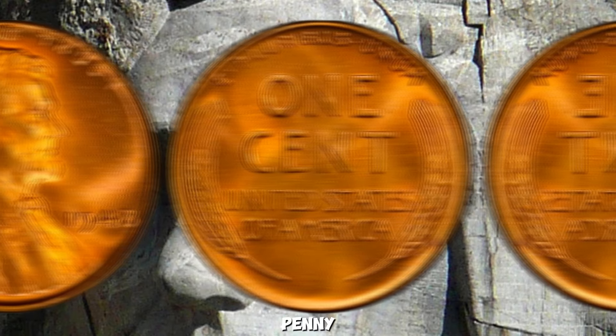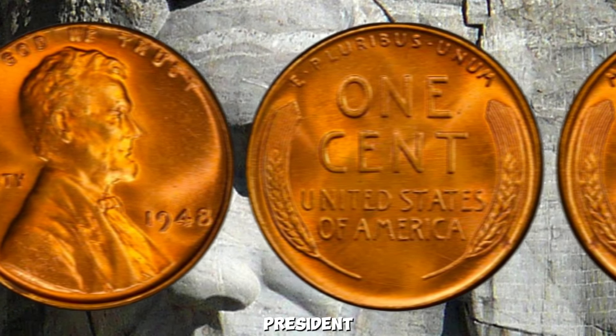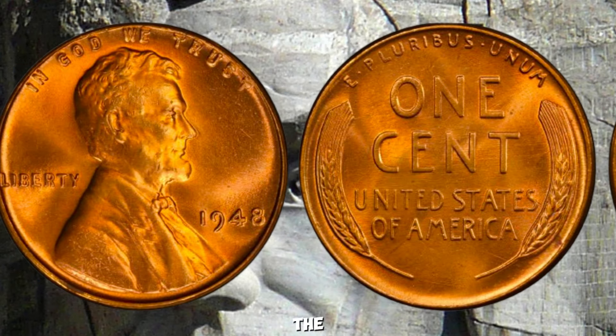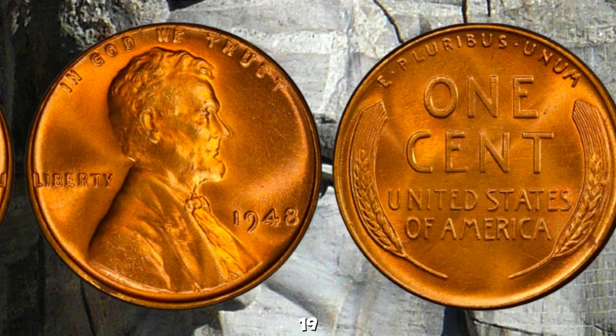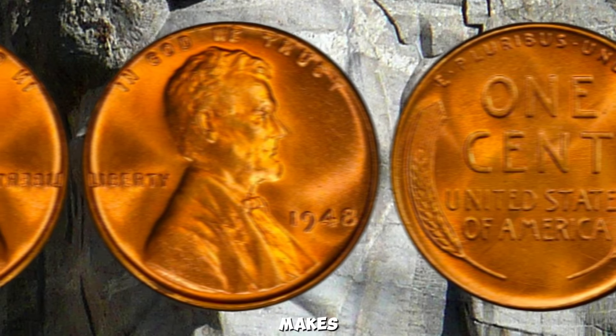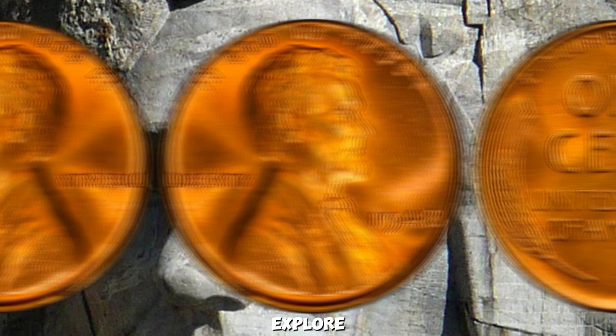We're talking about a coin that has sparked a lot of interest — the 1948 Wheat Lincoln Penny. The 1948 Wheat Penny, also known as the Lincoln Cent, features the iconic portrait of President Abraham Lincoln on the obverse, designed by Victor D. Brenner. The reverse showcases two Wheat Stalks, a design used from 1909 to 1958. What makes this particular coin so valuable? Let's explore a few key factors.